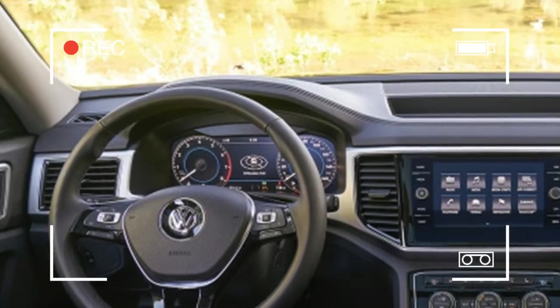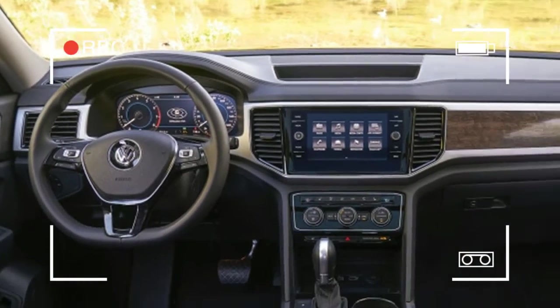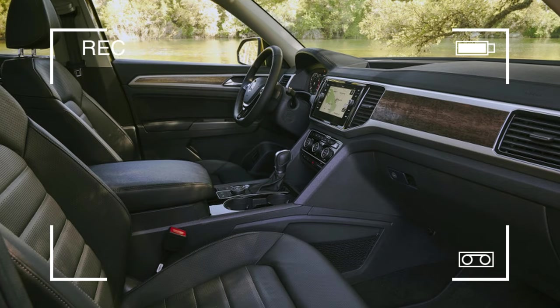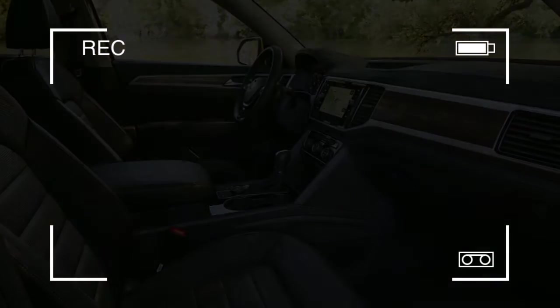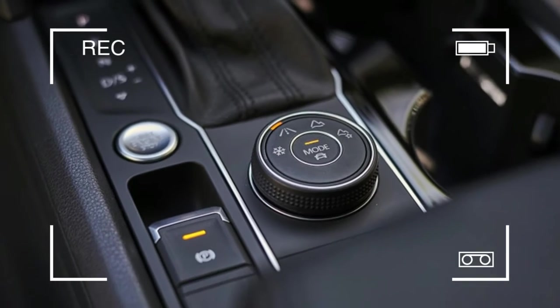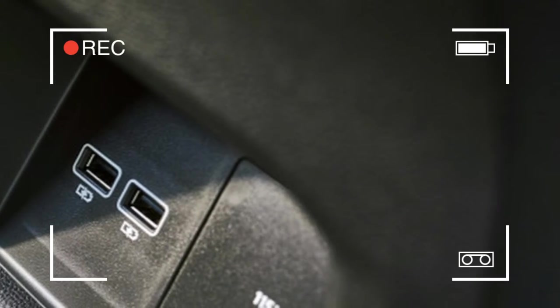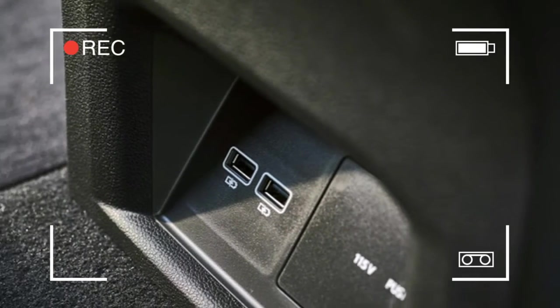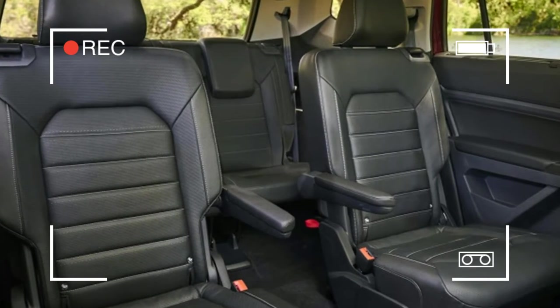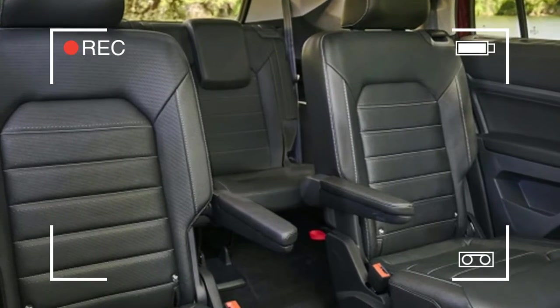From the outside, VW has definitely erred on the vanilla side of plain, with just enough flourish to round off the Atlas's corners and make it more than just a basic box. The slab sides are so massive that the optional 20-inch wheels look almost a size too small. On the positive side, indented kinks at the leading edges of the front fenders are a nice touch, and the bland but inoffensive styling matches that of the current Passat and Jetta models.